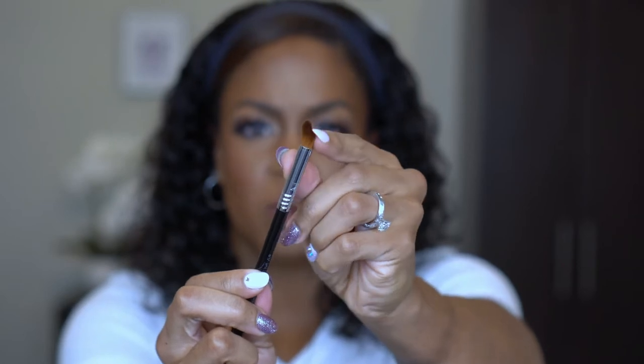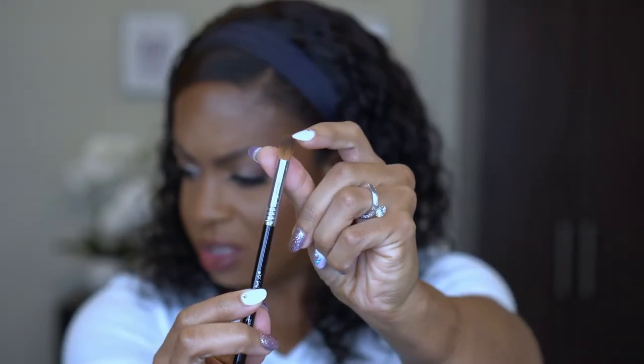The next brush I picked up is the E44 Firm Blender. This is just a blending brush — I don't know that I've ever specifically tried to look for blending brushes, I just use what I find. This is a shorter brush and it is a lot firmer than brushes I normally use for eyeshadow. This will be more for putting in the outer crease, but it's definitely not going to diffuse. So that's different from what I have, and I'm happy about that.